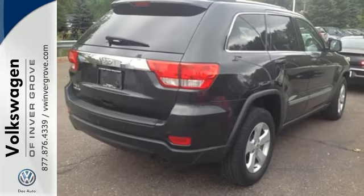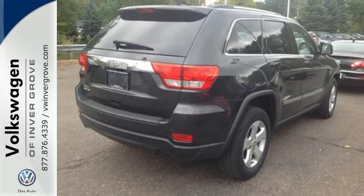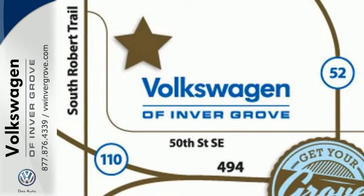The rugged and refined Grand Cherokee is just one more reason why Jeep is considered the benchmark for excellence. Take this one for a test drive today.